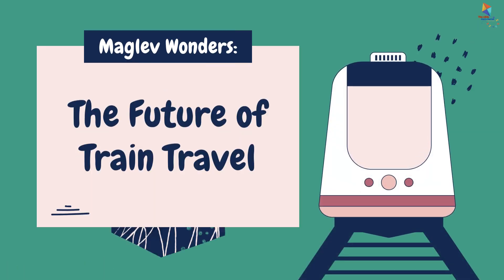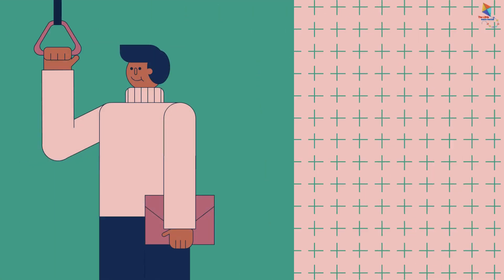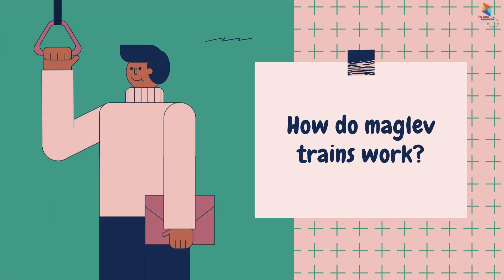Maglev Wonders! The Future of Train Travel! How do maglev trains work?